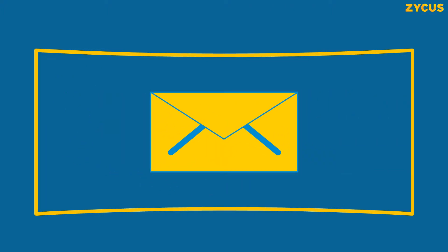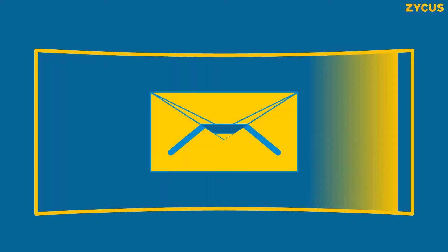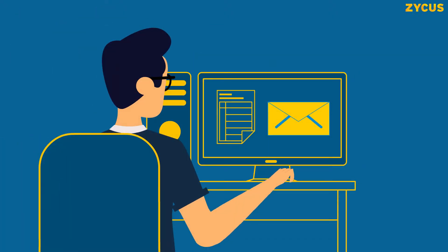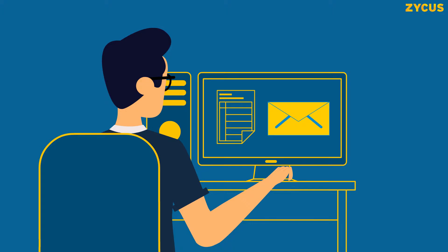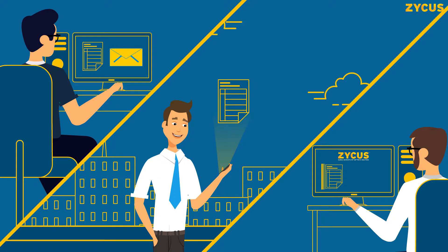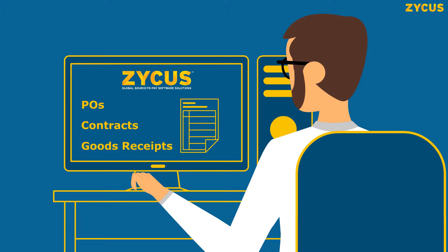For suppliers who send paper invoices, Zycus works with leading scanning providers to convert these papers into digital formats, which are then processed with OCR. Suppliers can also email the invoice as an attachment or upload an image using their mobile phones. These images are processed using OCR for further mapping to POs, contracts, and goods receipts.